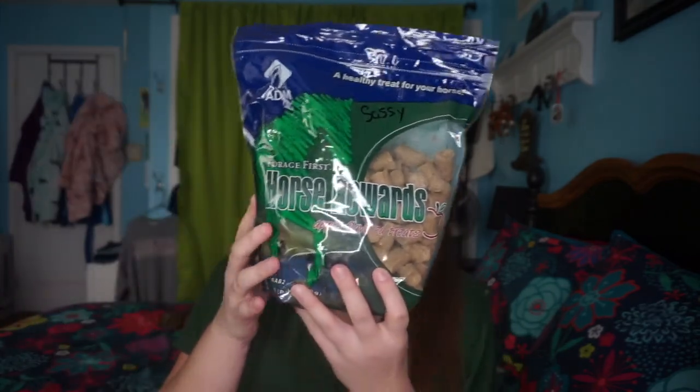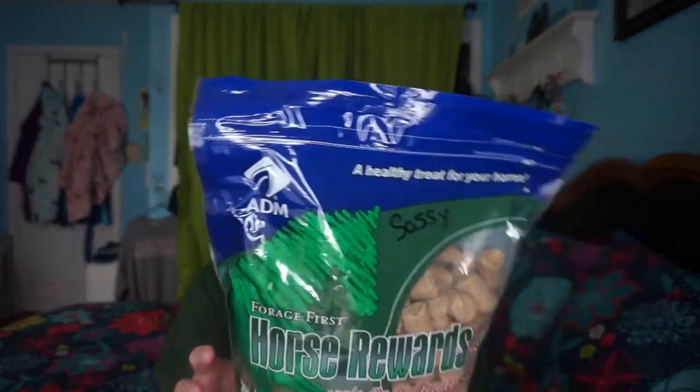My barn owner got me a gift card to a local animal supply store — thank you so much to my barn owner. She also got me these Forage First ADM Horse Rewards apple-flavored treats. They seem a little bit healthier, so that'll be nice.